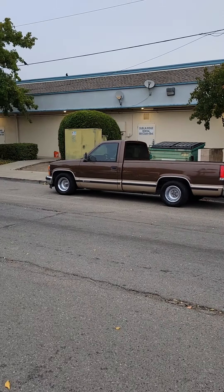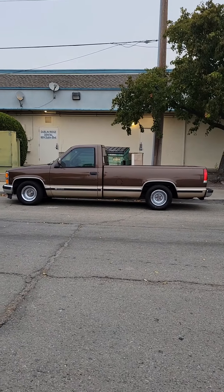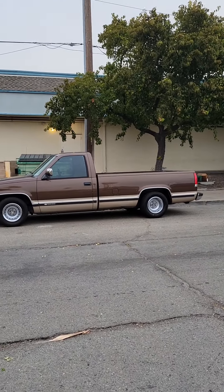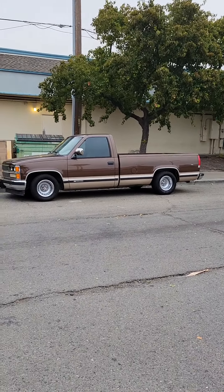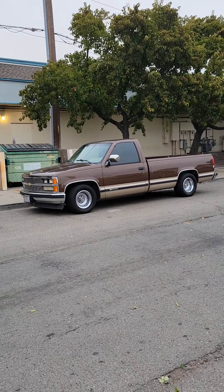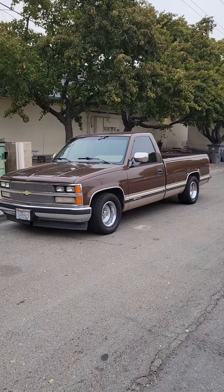Hey, what's going on guys? Welcome to another episode of CD Classics. In today's episode, I'm going to be doing a quick review, quick comparison — before and after white letter tires versus just plain black wall tires on my 1988 Chevrolet C1500 Silverado. Please drop a comment, subscribe to the channel, hit the like button — CD Classics. Tell me what you think, what looks better: the white letter tires or the black wall tires. Let me know.